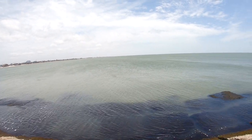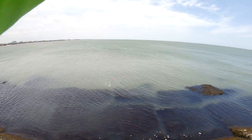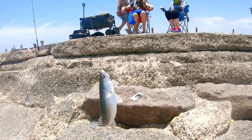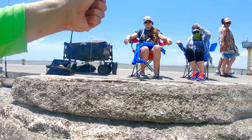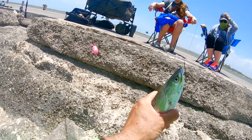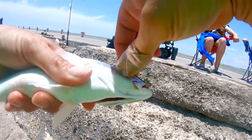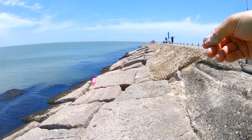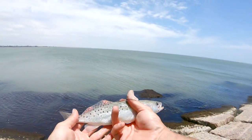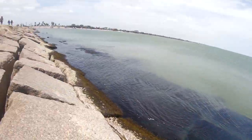Another one baby. That one hit it pretty hard. Little speck. Small one. You hit it good though. There you go. Three, four jetty trout. Little small one.